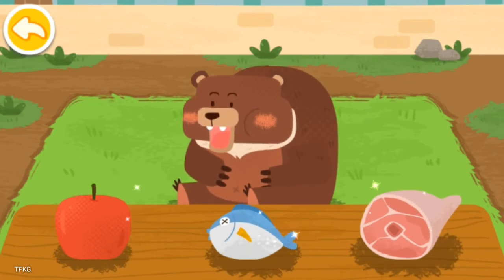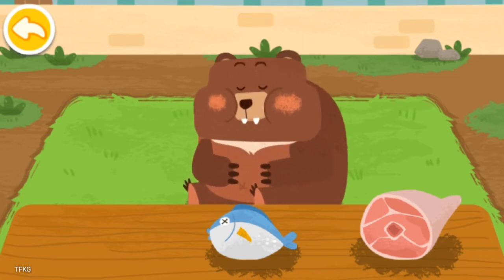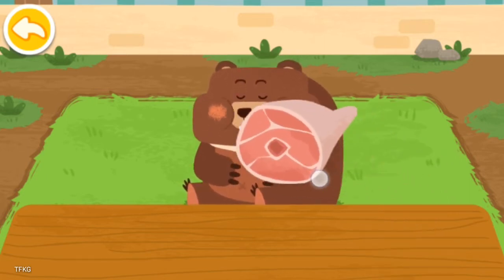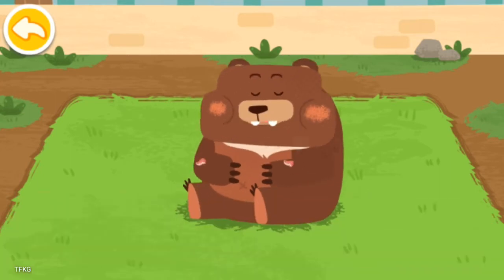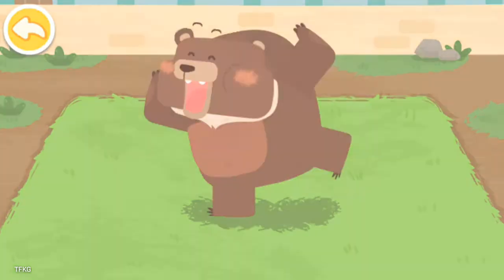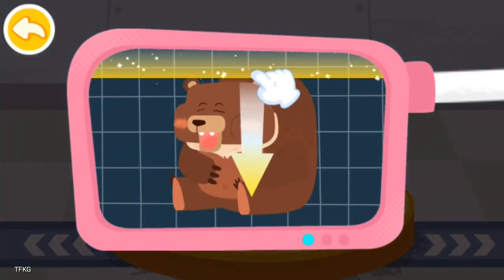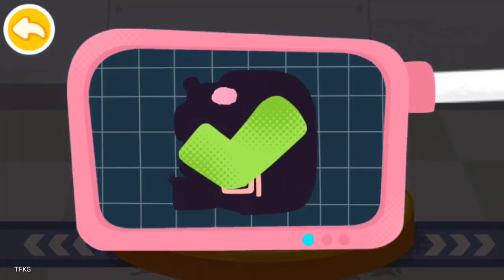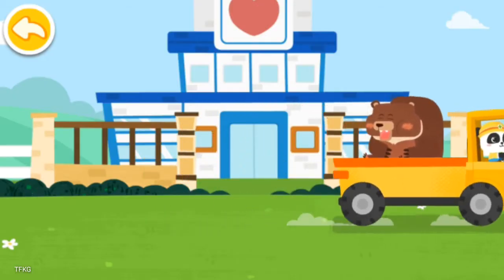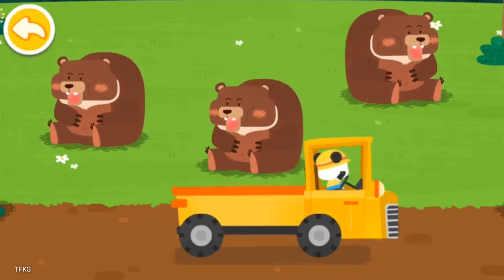The brown bear is an omnivore. Please help examine it. It is very healthy now. You've helped an animal again. Let's take it home. The brown bear lives in the forest. Goodbye, brown bear!